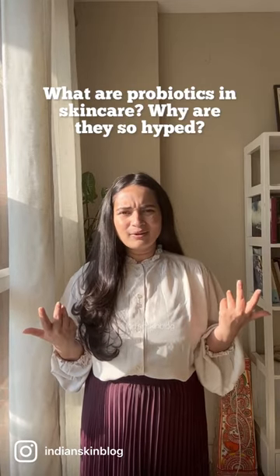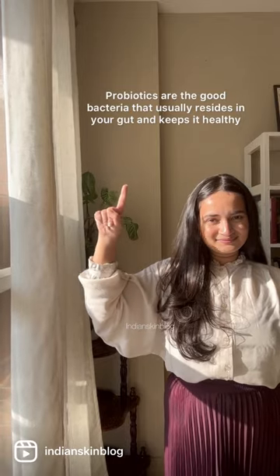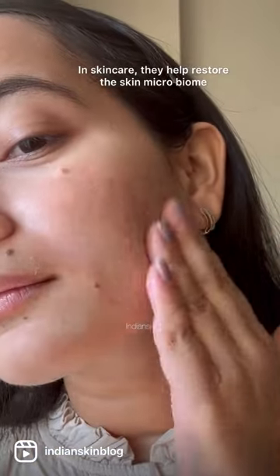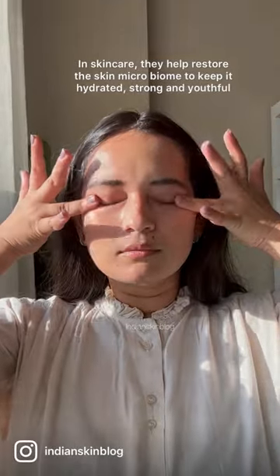What are probiotics and what's the hype about them being in your skincare? Probiotics are the good bacteria usually found residing in your gut. When added to skincare, they help restore your skin's microbiome, which results in fuller, more hydrated and healthier skin.